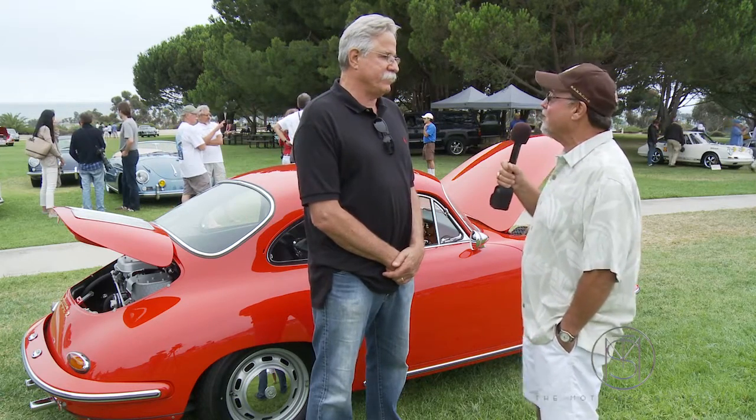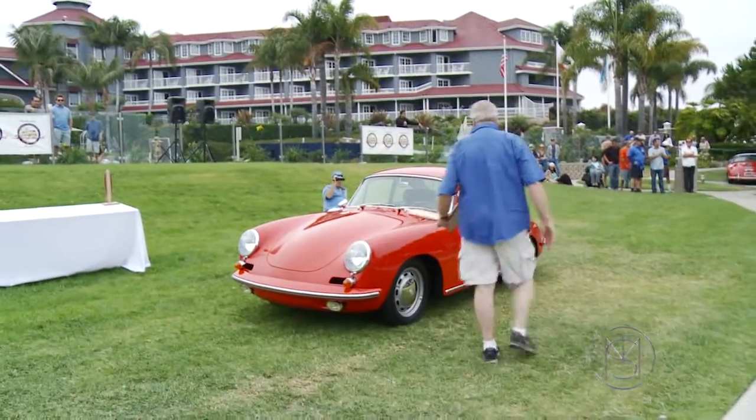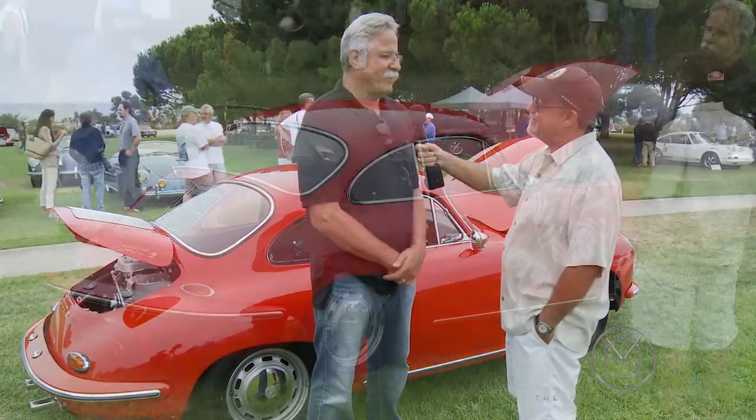What you're saying you started with — that's quite an accomplishment to end up best of show with about 300 cars here. Yeah, well, we're happy with the outcome.